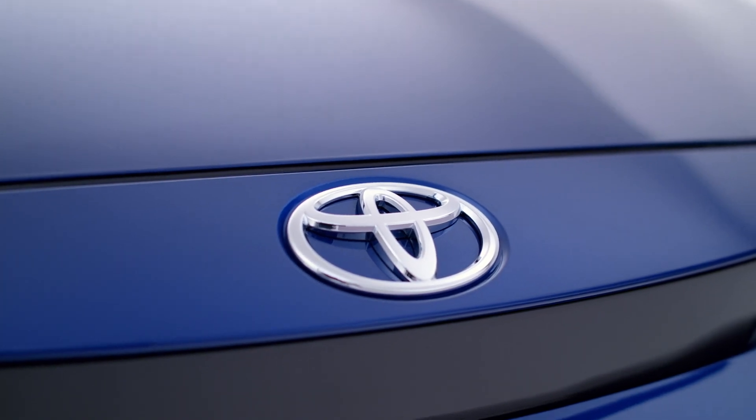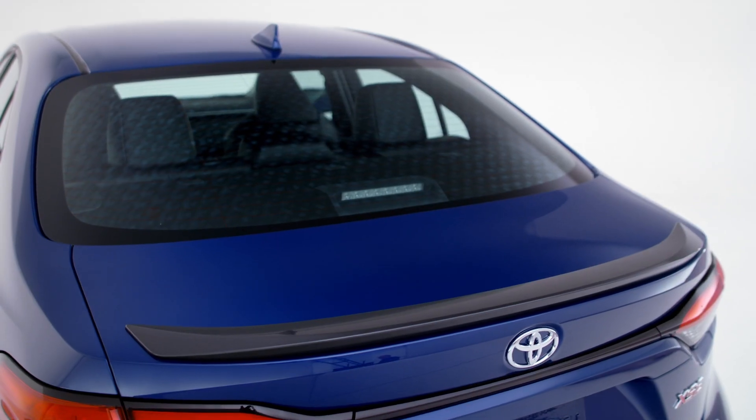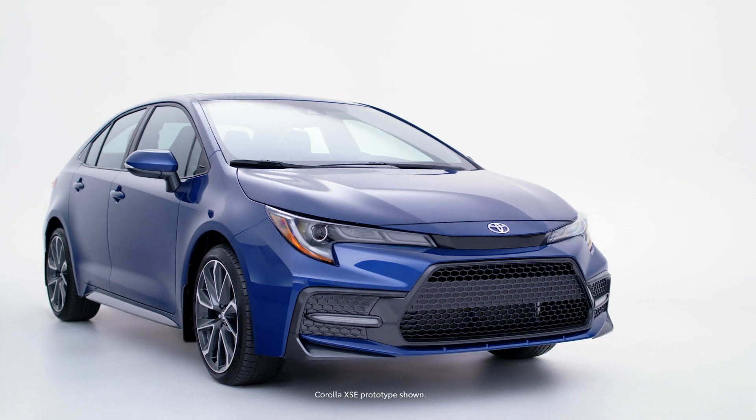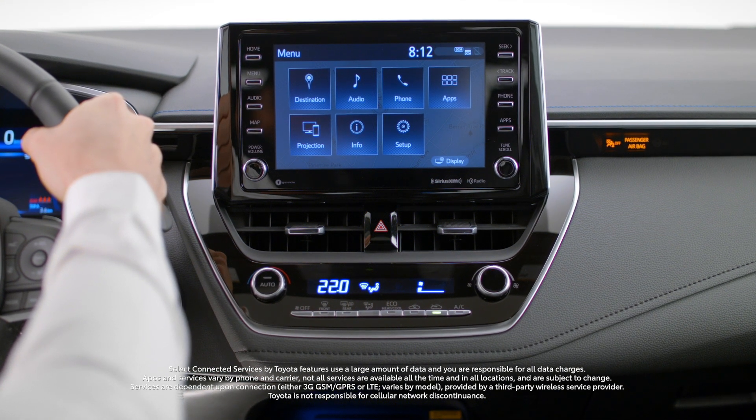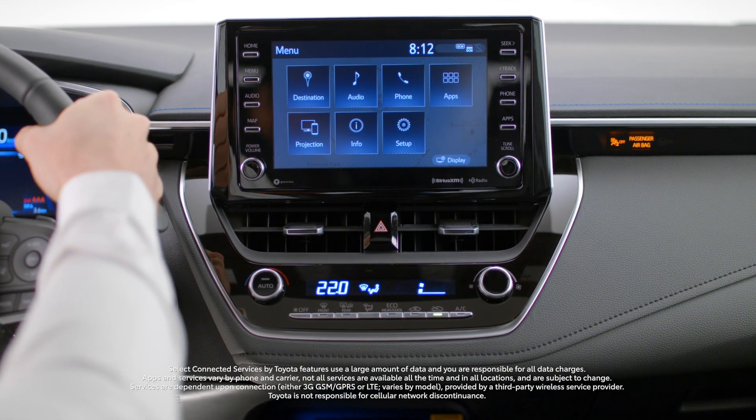A next-level car isn't complete without next-level technology. The Corolla comes standard with Toyota Connected Services and is compatible with Apple CarPlay and Android Auto, so you can cruise to your favorite tunes.